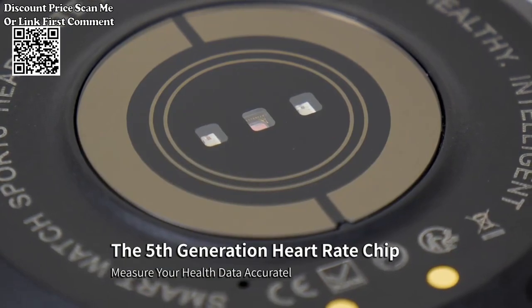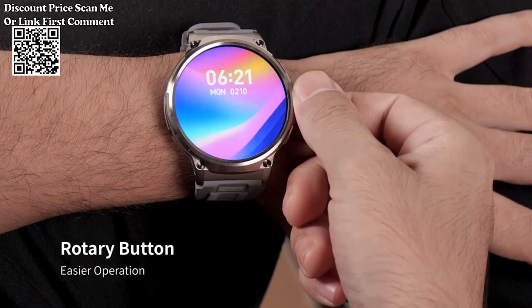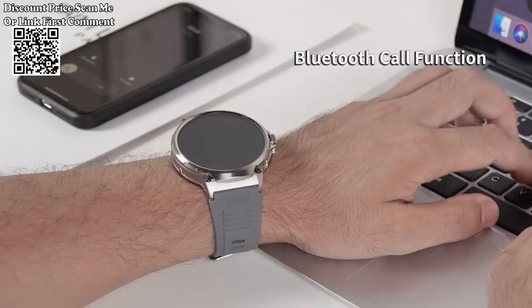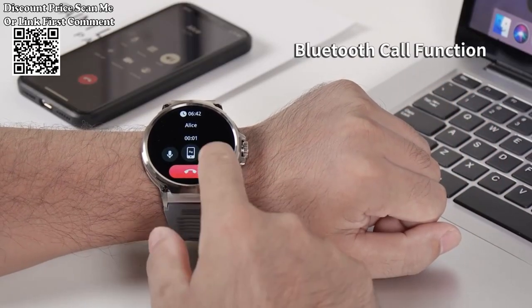Boasts a powerful 710mAh battery, providing long-lasting usage between charges and ensuring extended usability throughout the day. Offers a wide variety of over 400 dial options, allowing users to customize the look and feel of the smartwatch to suit their personal style.